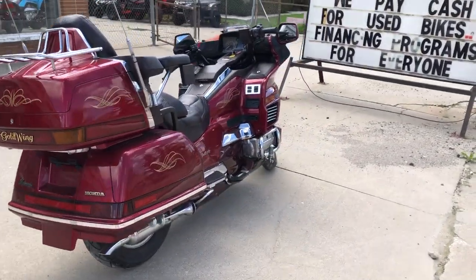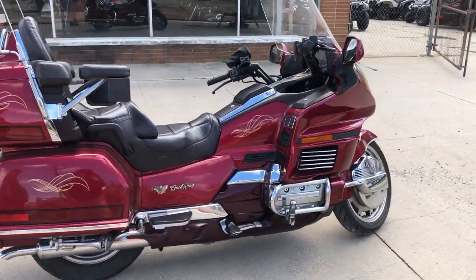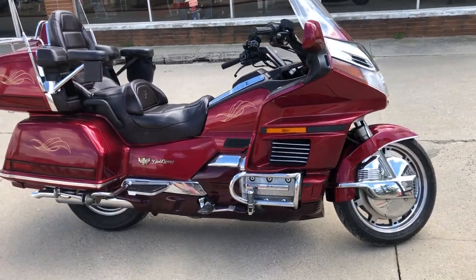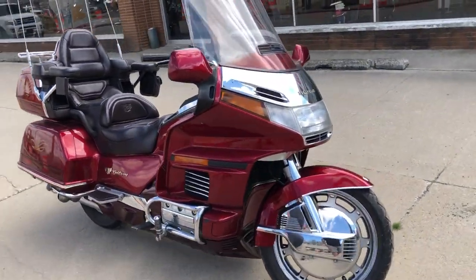Just serviced at a factory authorized Honda dealership, inspecting all the fluids — oil change. This thing's ready to go and runs strong. Don't miss this '96 Gold Wing, it's in great shape. The paint looks great. Good running bike.